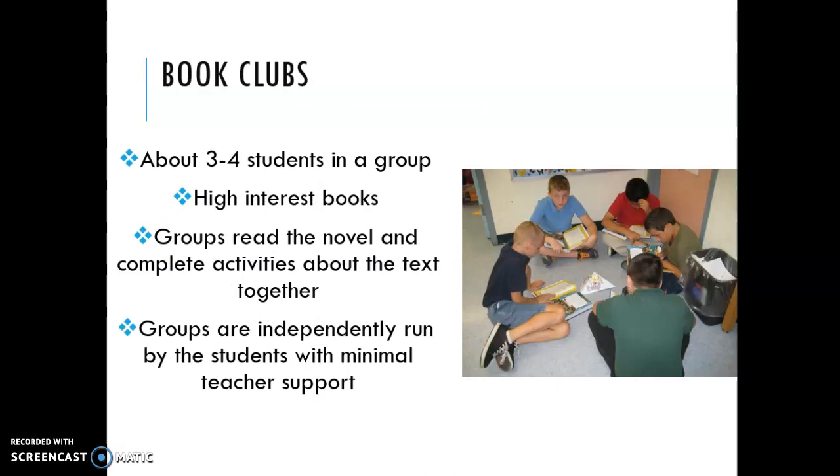For book clubs, we will participate in a few per year. About three to four students are in a group and they get to choose a book they want to read together that's on their reading level. As a group, I try as much as possible for the students to lead their own groups. They complete a variety of activities with the text, and I also have them read out loud so they are practicing their oral reading fluency.